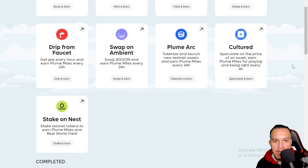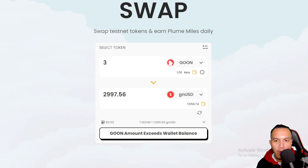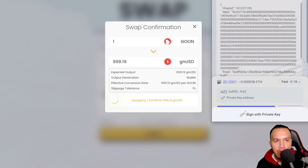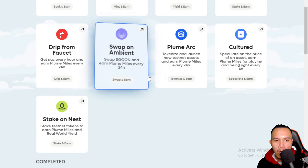The next thing is to swap on Ambient. I've already connected my wallet. I'm going to swap GUN to GN USD — I confirm, submit swap, sign, and confirm. Transaction is now confirmed. I earn an additional 5,000 Miles.